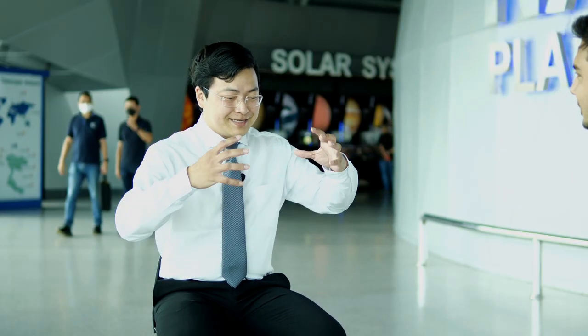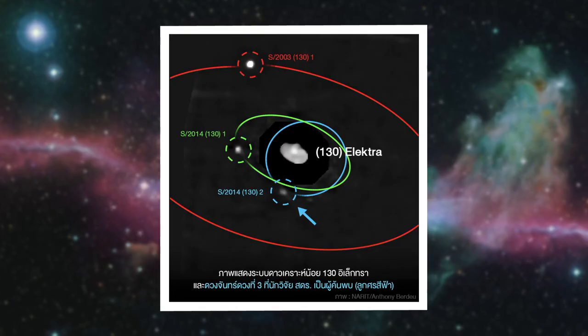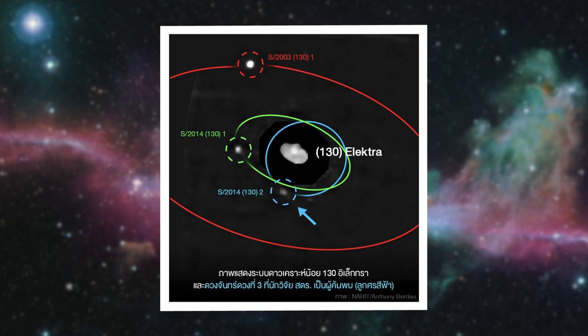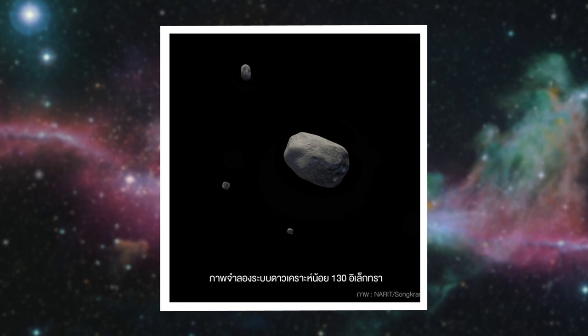Can you share some of the interesting findings discovered at your labs? Within the past year, our researcher has discovered the first quadrupole asteroid system. A quadrupole asteroid system is a system of four chunks of space rocks orbiting each other. This is the first time such a complex system has been discovered — four asteroids in a group.